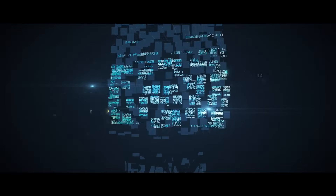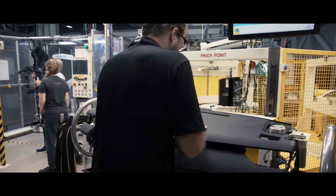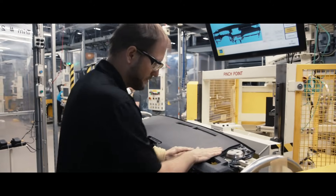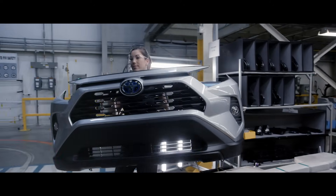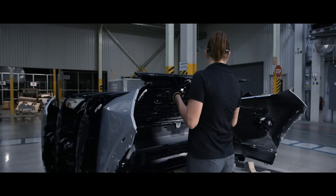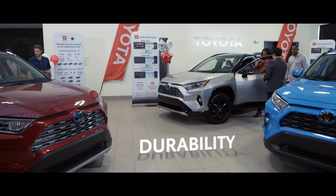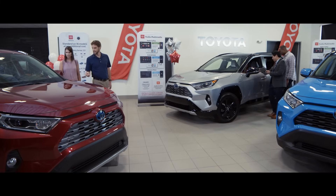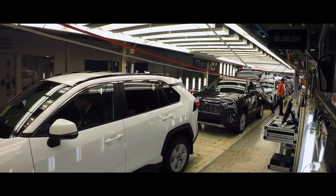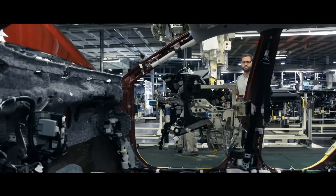Because so much has changed with the fifth-generation RAV4, many of the manufacturing processes that go into making RAV4 are also new as a result. And naturally, like all Toyota models, a lot of hard work and dedication goes into building RAV4. So let's take a few minutes to explore how quality, durability, and reliability are not only manufactured into every aspect of RAV4, but the entire Toyota vehicle lineup right from where they are assembled and built.